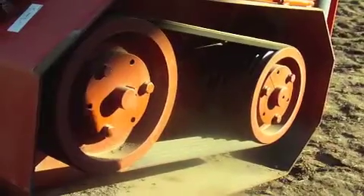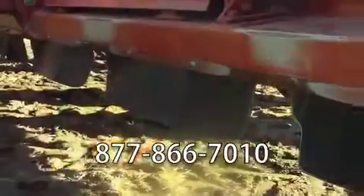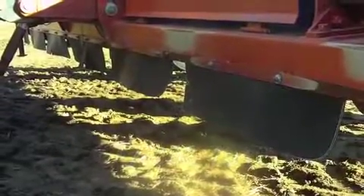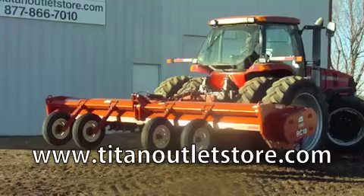If you have questions or are interested in this chopper, please give us a call at 877-866-7010 or visit us online at www.TitanOutletStore.com.